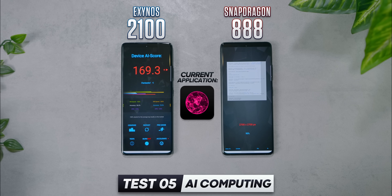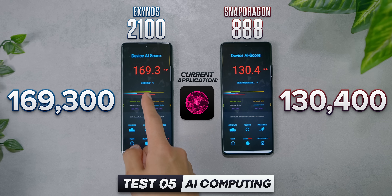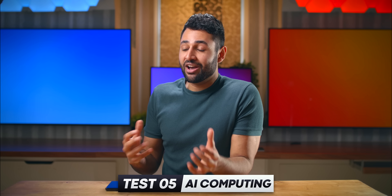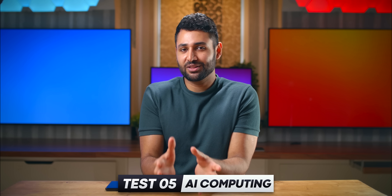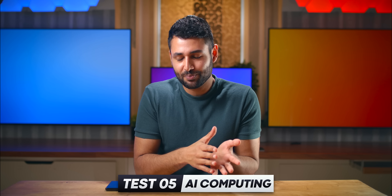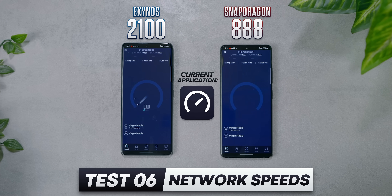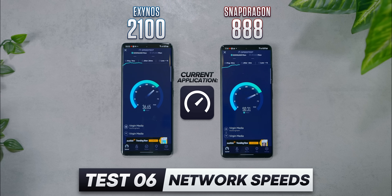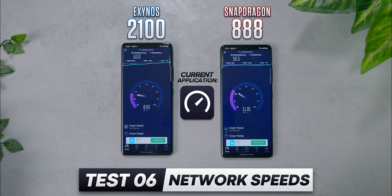The results: 169,300 for the Exynos and 130,400 for the Snapdragon. I should caveat this by saying I don't personally know how reliable this benchmark is, especially given how subjective it is to measure AI performance. But I did repeat it a couple of times and got very similar results. I also tried testing Wi-Fi speeds on both, since different chips also means different Wi-Fi modules — but the results swung so wildly between tests that there weren't any useful conclusions to draw.